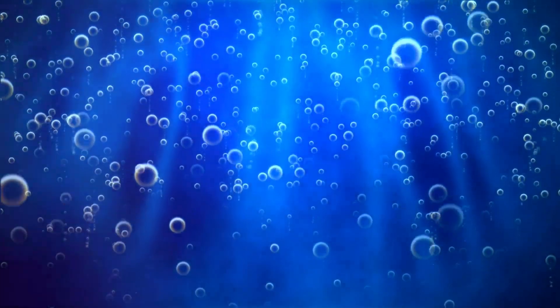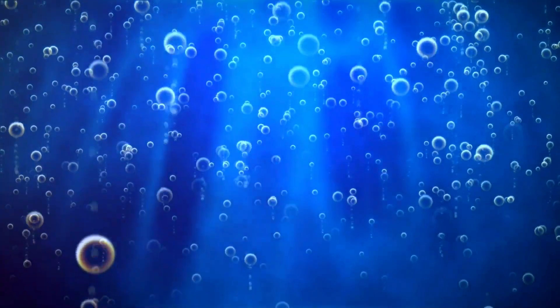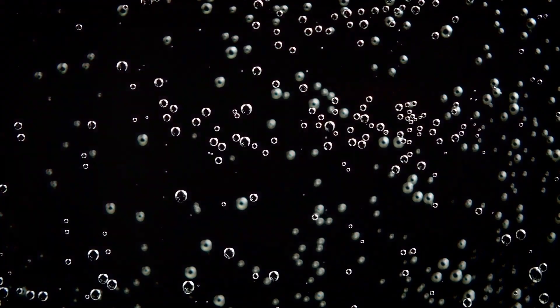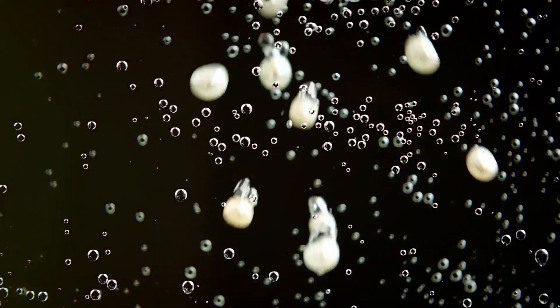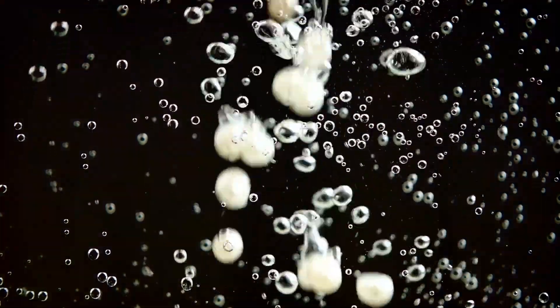Firstly, the cloudiness in your well water can be due to the presence of tiny air bubbles. This is a common occurrence when the water is pumped from deep within the ground. These bubbles rise to the surface and eventually clear up after a few minutes, leaving your water perfectly safe for use.